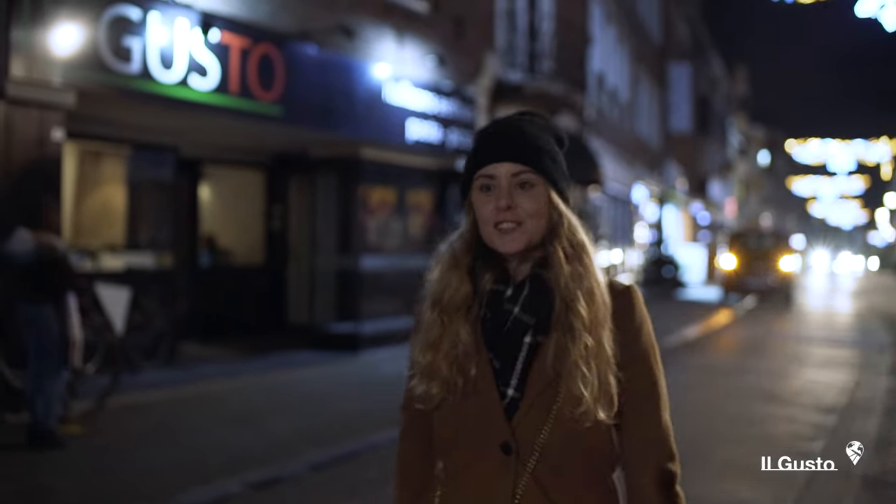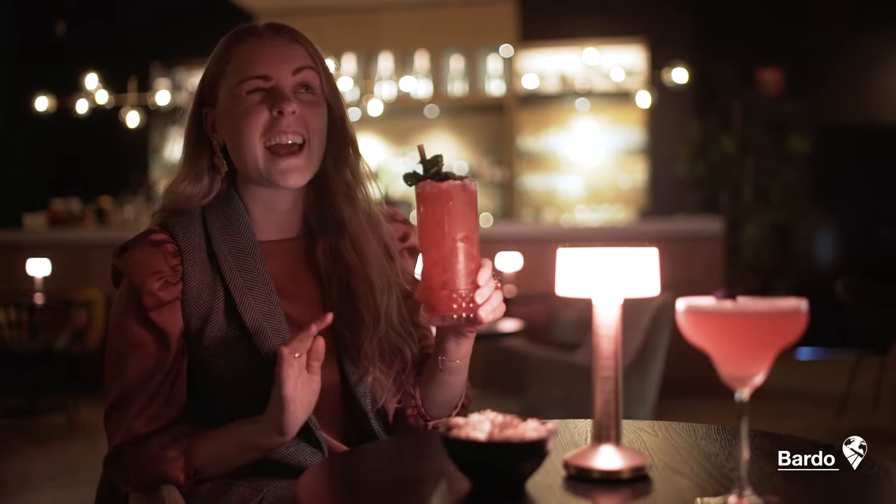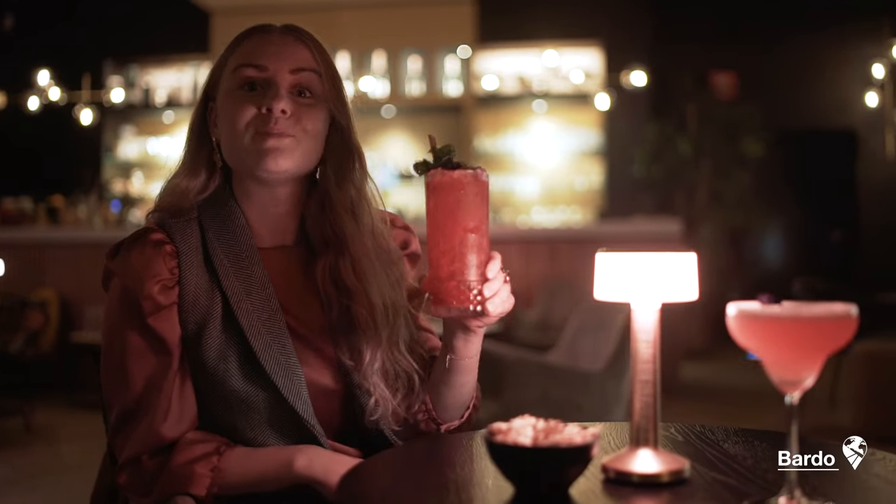If you want to dine in Turnhout, we absolutely recommend Il Gusto — amazing Italian food right in the city centre. And we end our evening with a cocktail at the very trendy and chill lounge bar Bardot. Cheers!